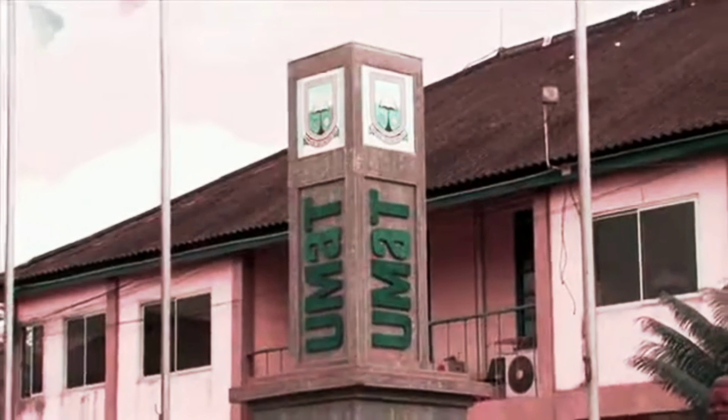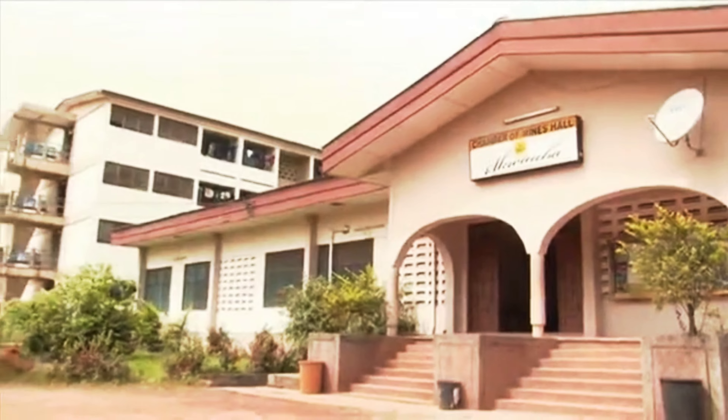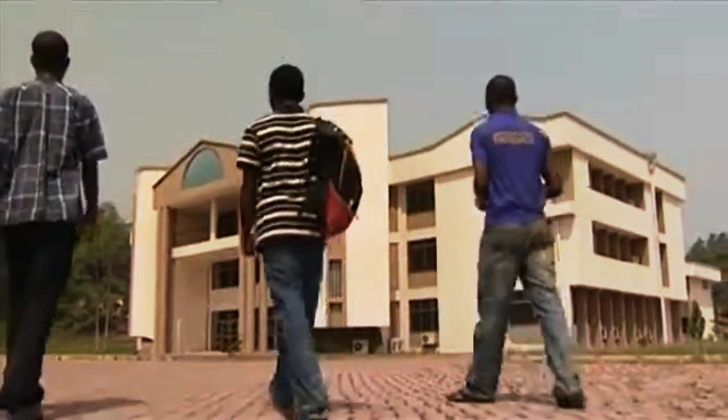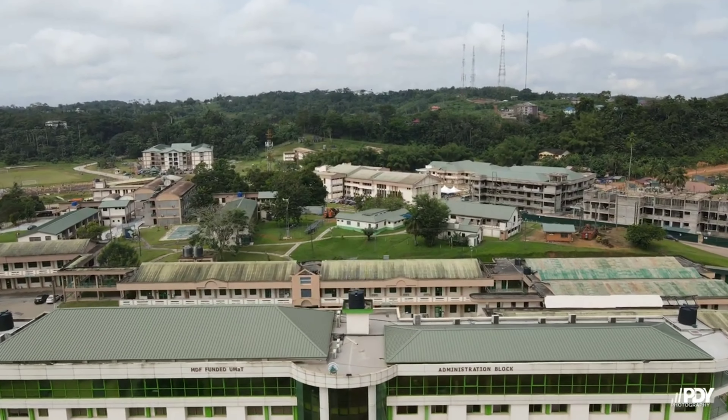The campus spreads across 16 acres of land in Haatso and is developed with ultra-modern facilities being used by the A-City community, covering over 20,000 square meters, while development projects are underway in the remaining 11 acres of land.